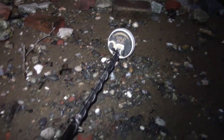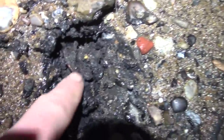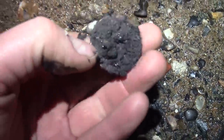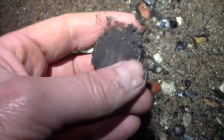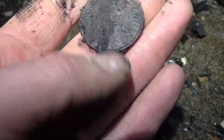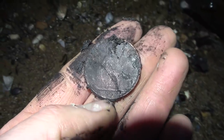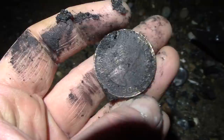So we just got the detectors out, having a little swing. First signal — big old coin. Could be a penny, probably a penny. It's the same Queen that we've got at the moment — Queen Elizabeth the Second penny. Probably the 1950s or so. 1962. It's a find — counts! Cleared up quite nicely.